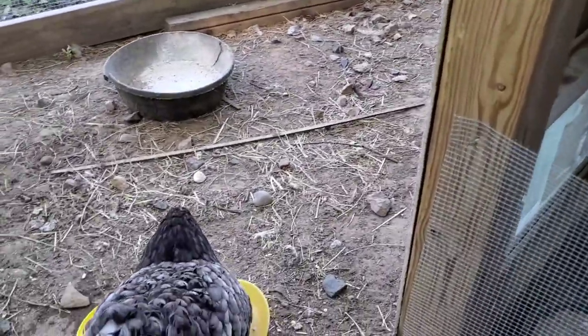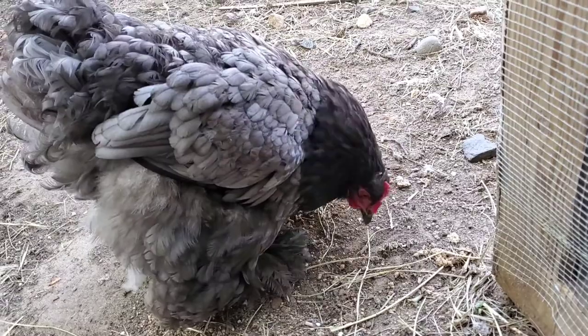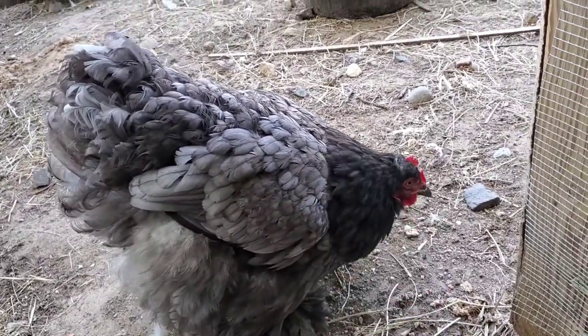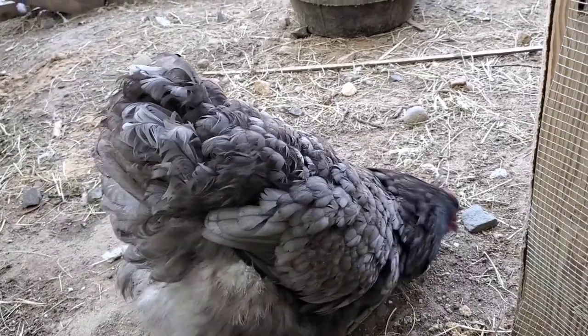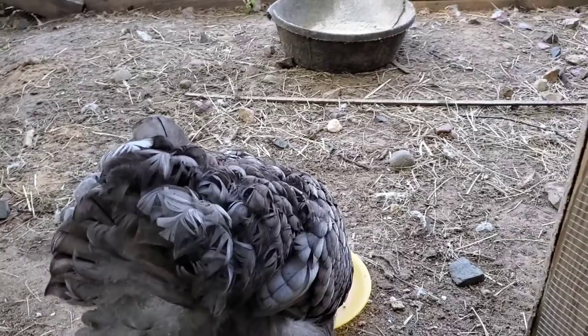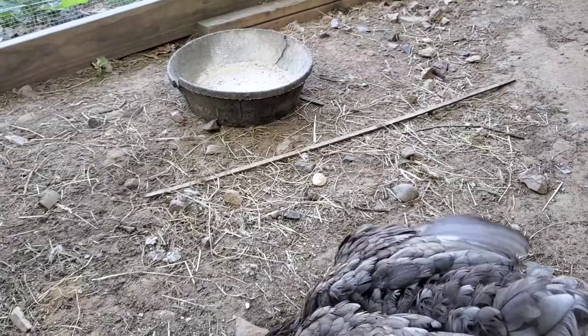This is Delilah. She is a one-year-old blue Cochin hen. She went broody about three weeks ago. I let her sit for a week in the other coop — well, I was trying to break her for about a week to see if she would break.